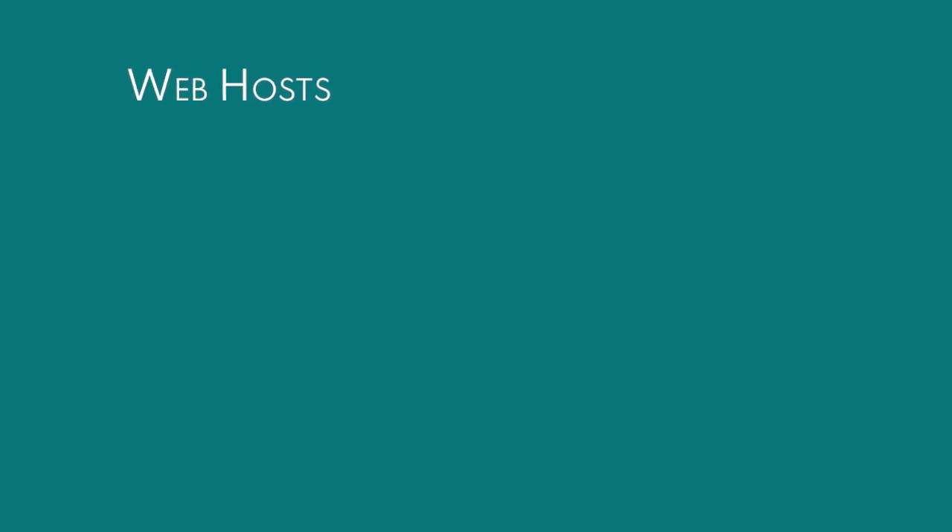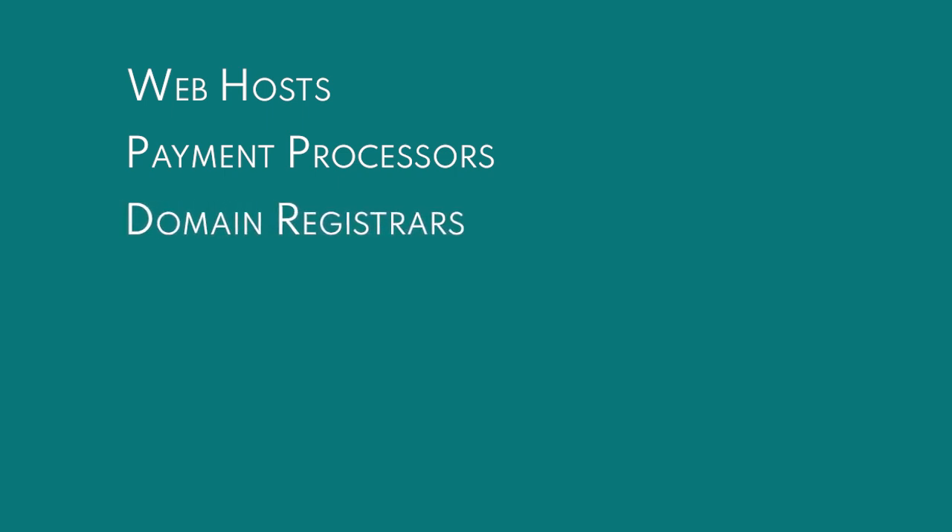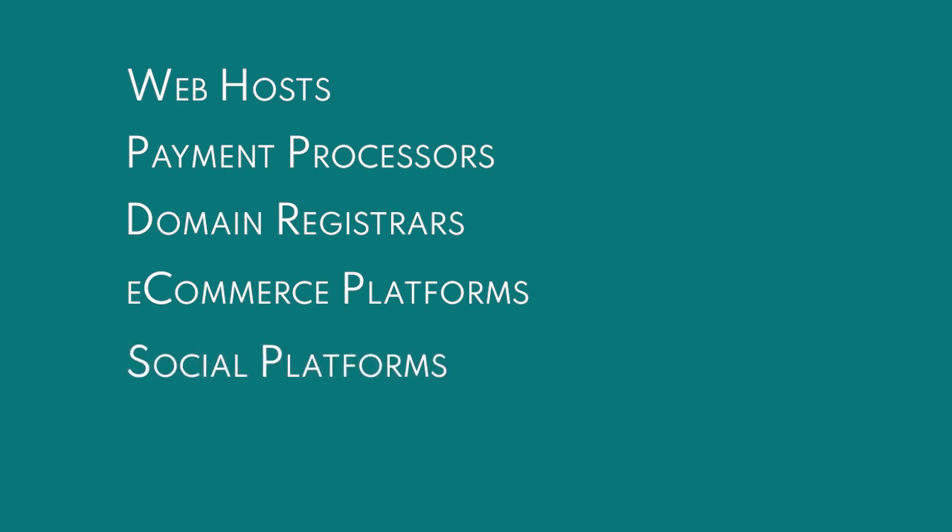So if you don't get initial results, you can send DMCA notices to their web host, who runs a server behind a website; payment processors, to prevent them from making money off your content; domain registrars, where they register their domain; ecommerce platforms like Shopify and Etsy; social platforms like Facebook and Instagram; and search engines like Google and Bing.